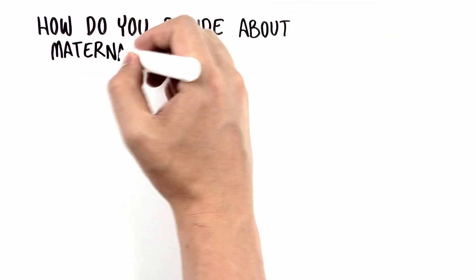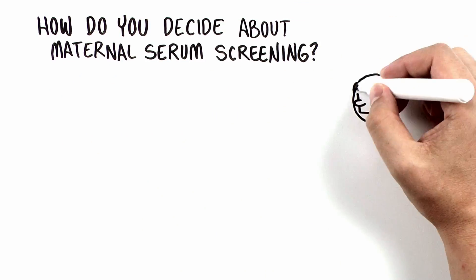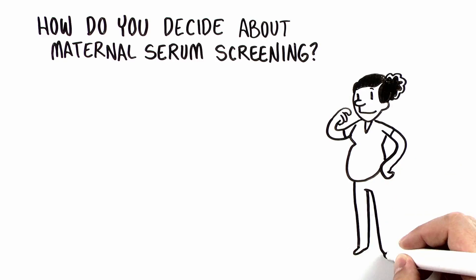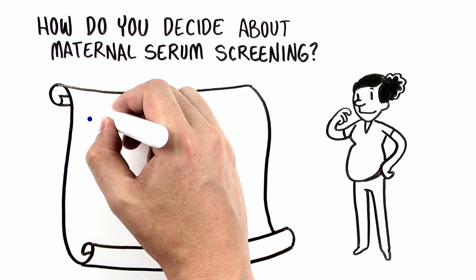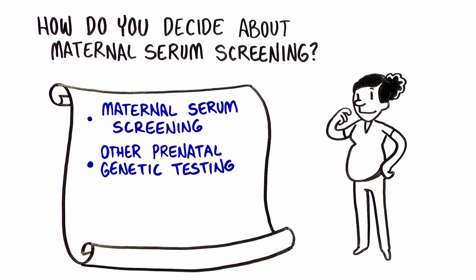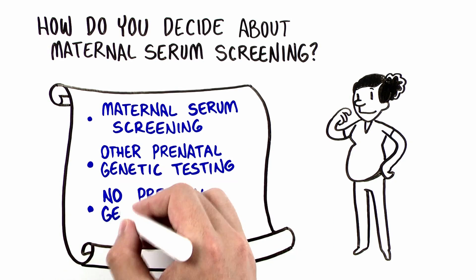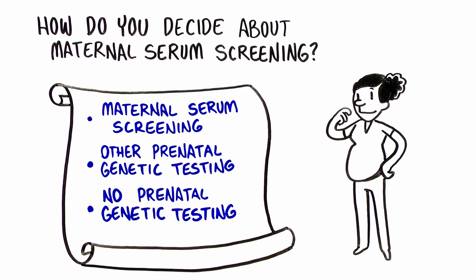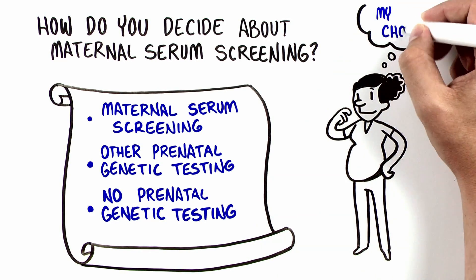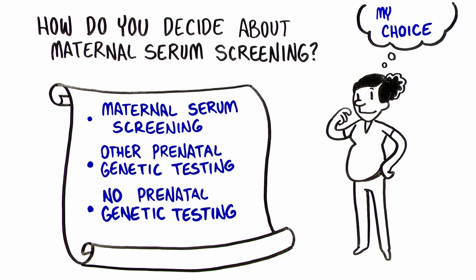Some women find information from maternal serum screening helpful, and some women do not. Maternal serum screening has some benefits and drawbacks when compared to cell-free DNA screening and other prenatal genetic testing options. Whether or not to undergo maternal serum screening should be a choice, and the decision should reflect your values, personality, beliefs, and needs.